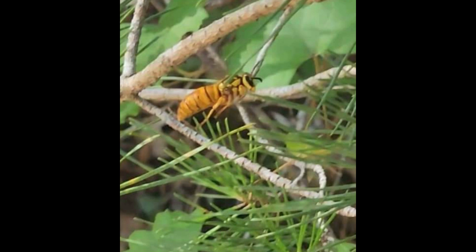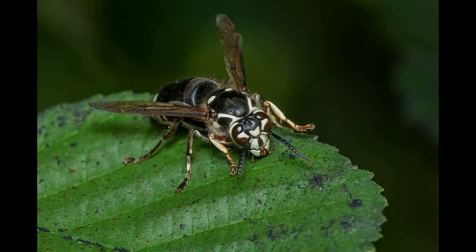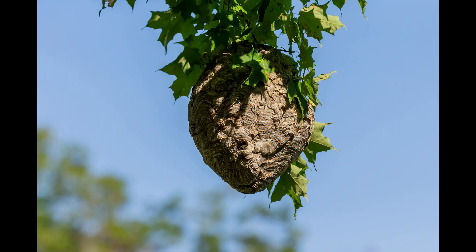Then we have everybody's favorite — the hornet. Hornets are large paper wasps that build really intricate and cool nests. The first one shown is the European hornet, found in the U.S. including Florida, followed respectively by a photo of the European hornet's nest.